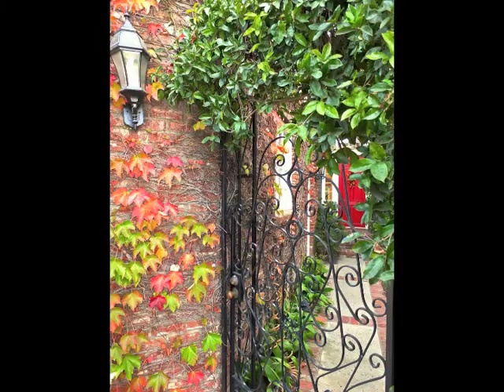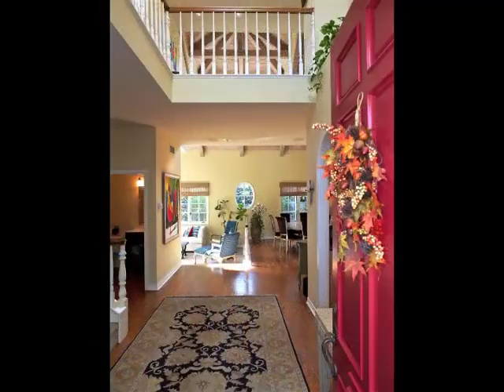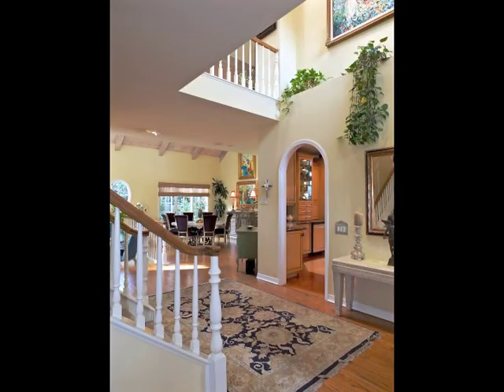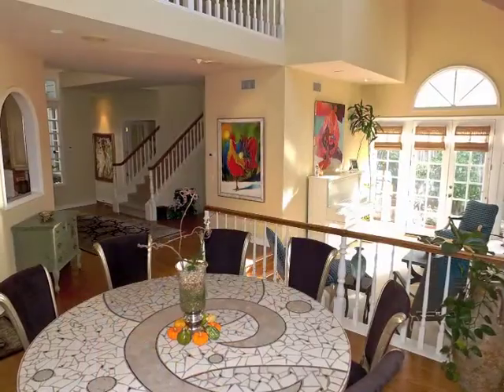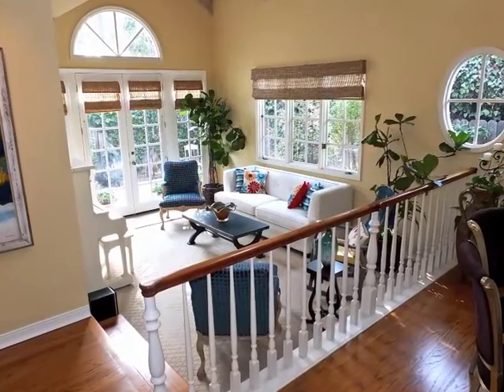The gated front garden court and two-story-high foyer afford a breathtaking welcome. Fan light, clerestory, and window walls naturally illuminate the casually elegant living and dining rooms.